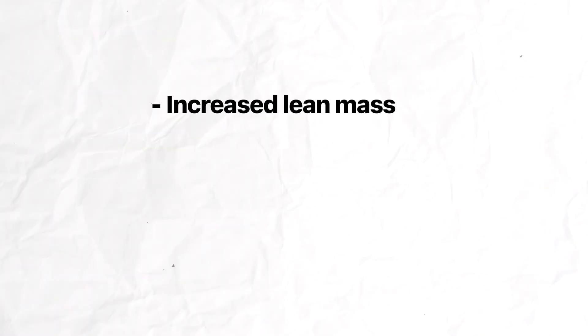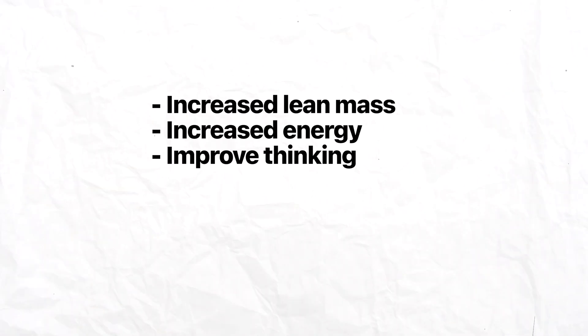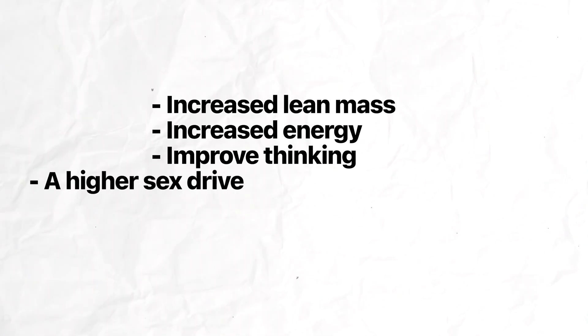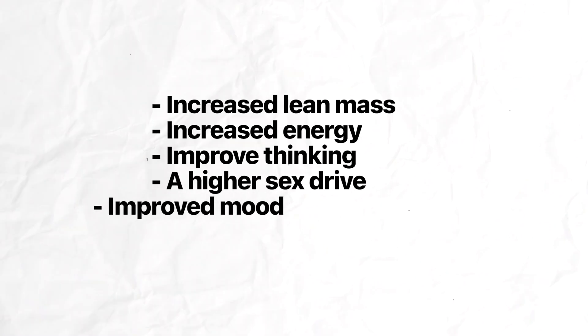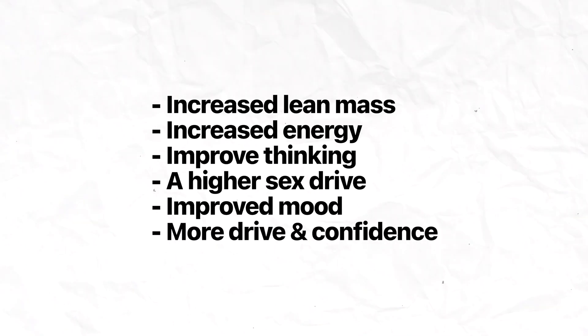Among the top benefits they've noticed are increased lean mass, increased energy, improved thinking, no more brain fog, higher sex drive — something that's helped them dramatically improve their relationships — improved mood throughout the day, and more drive and confidence in their daily life. Even a few of these benefits has the ability to dramatically improve quality of life.